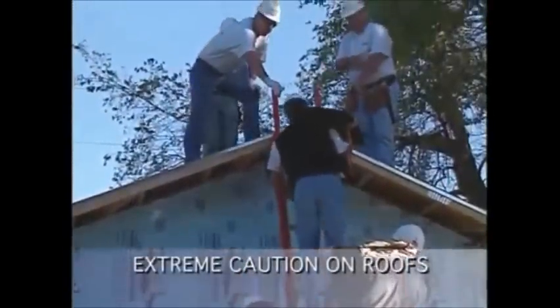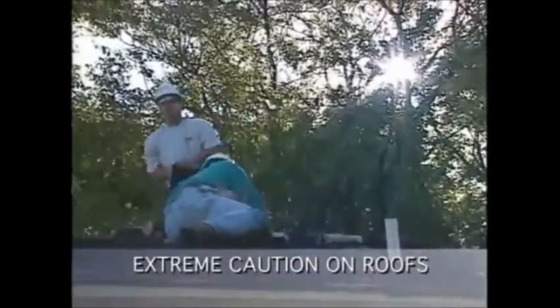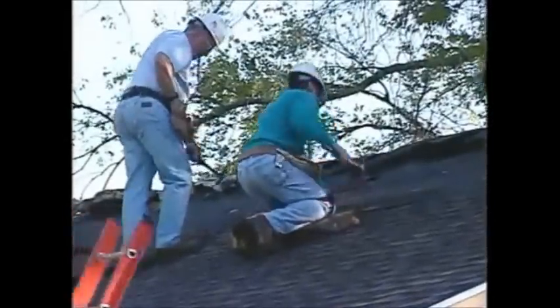Safety on roofs is particularly important. Falls are one of the most frequent causes of injuries on a job site, so when working on a roof, move slowly and carefully.